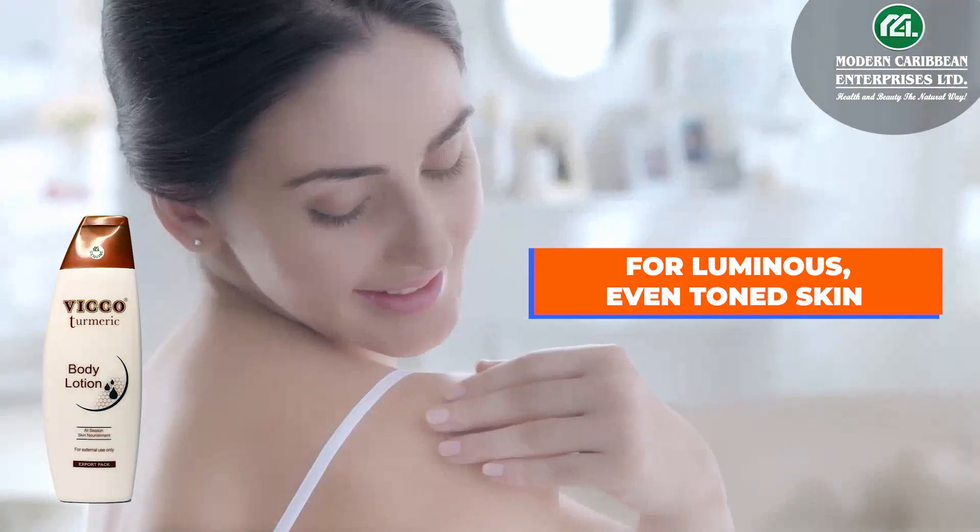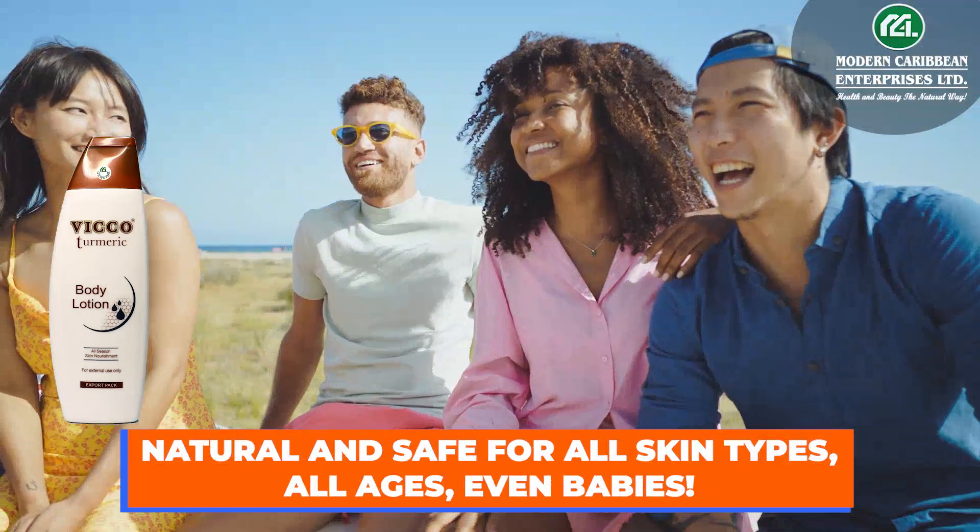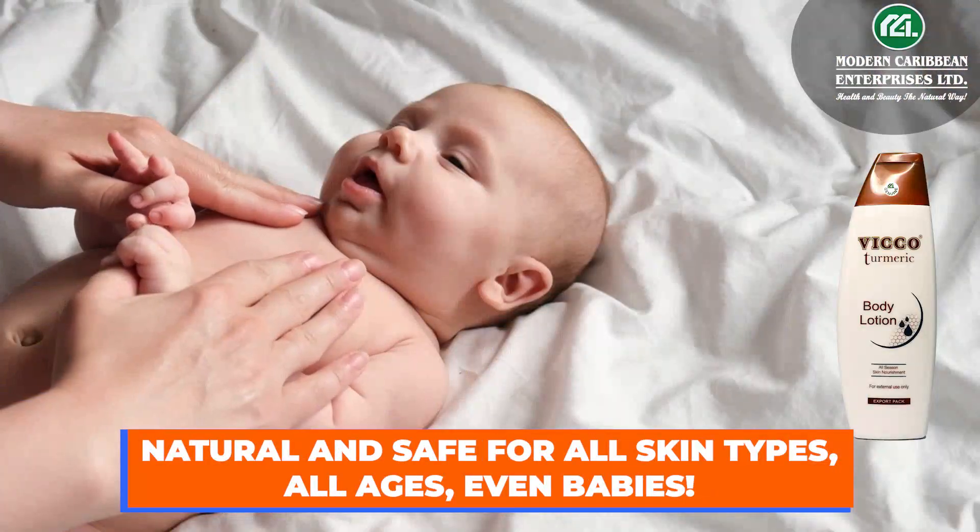Vico Turmeric Body Lotion for luminous, even-toned skin. Made with turmeric and sandalwood extracts, natural and safe for all skin types, all ages, even babies.